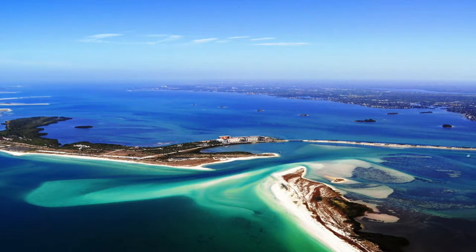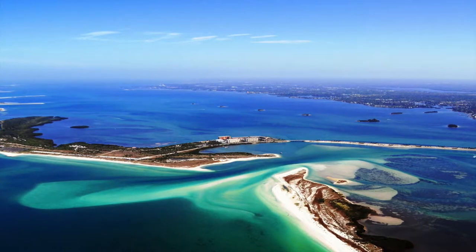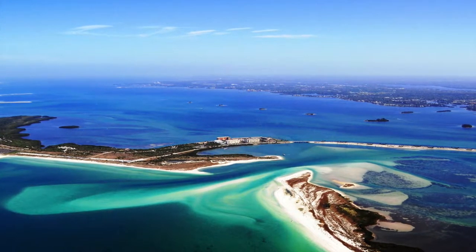From this aerial view you can see that Honeymoon Island on the left is connected to the mainland via the Dunedin Causeway. The two islands were separated in a 1921 hurricane that created the aptly named Hurricane Pass.